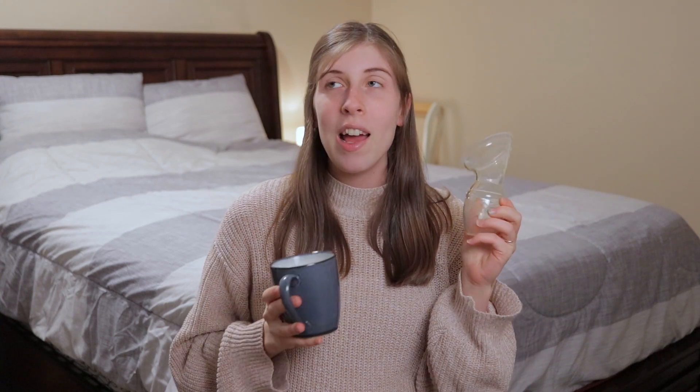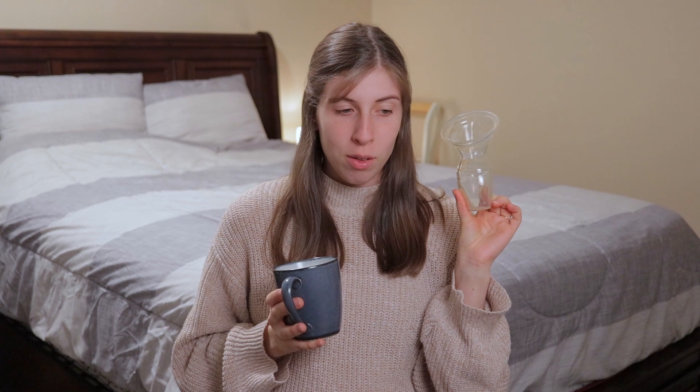Next on my list, also to do with breastfeeding, is my Haakaa. I loved this thing and used it so much when I was breastfeeding my son — it's just one of the best things you can have if you are breastfeeding. I will link this down below because it's just amazing. It was so nice especially when I was dealing with engorgement when my milk came in, because you just have so much milk and it felt like a waste to dump it all down the drain. This way, if I was feeling engorged, I could hand express into it and then save the milk for later in a little freezer bag.